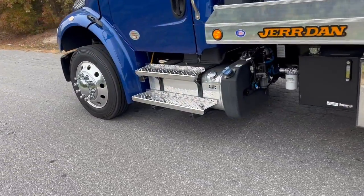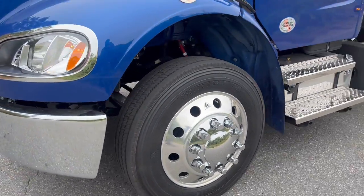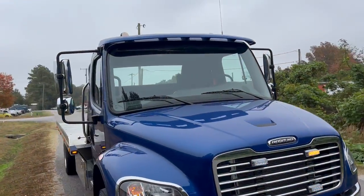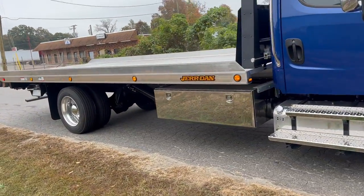Stainless steps, dual polished aluminum tanks, Michelin tires, upgraded LED strobe light kit, and a color matched visor.